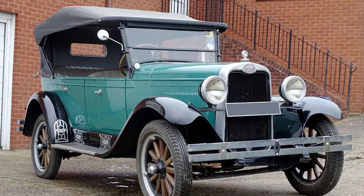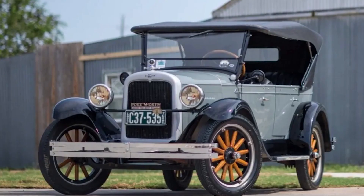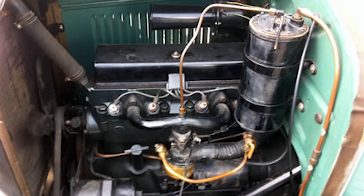Under the hood, the Capital featured a robust in-line four-cylinder engine, delivering respectable performance for its time. Its sturdy chassis and suspension provided a smooth and comfortable ride, while its spacious interior offered ample room for passengers and cargo alike. Its 2.8-liter engine was capable of producing around 35 horsepower.